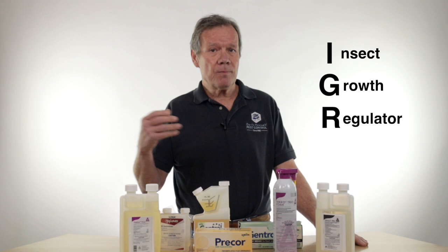Hi, thanks for tuning in. Today we're going to talk about IGRs. We get a lot of calls and emails about what is an IGR. IGR is Insect Growth Regulator. It doesn't affect the adult insect — it only affects the larvae, and sometimes it affects the eggs, depending on what species we're talking about.